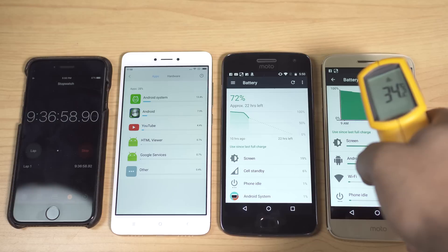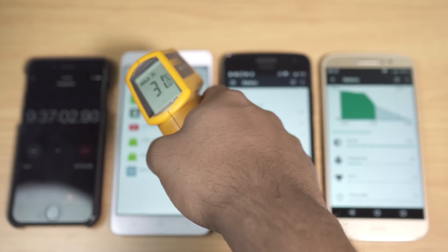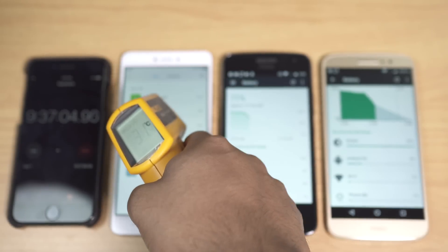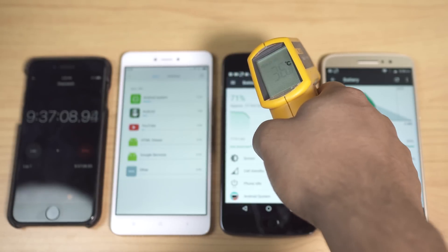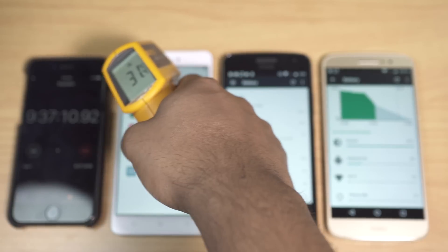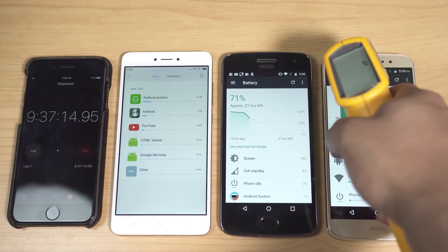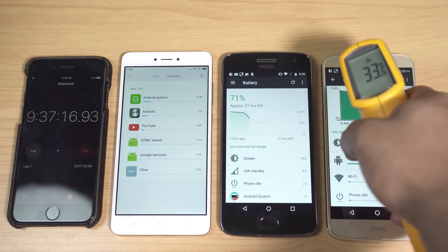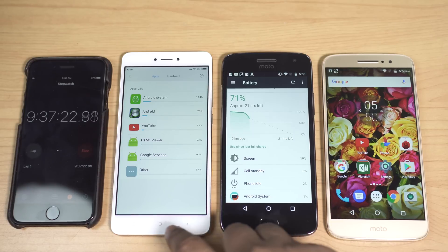Let's quickly check temperatures. The Moto M is at 34°C, almost the same on the G5 Plus, but just 31°C on the Redmi Note 4. The Xiaomi smartphone's heat management is top class — my room temperature is 24°C. The Motorola devices are slightly heated up but still quite normal; I wouldn't say they are overheating. I'm totally impressed by the Xiaomi smartphone.